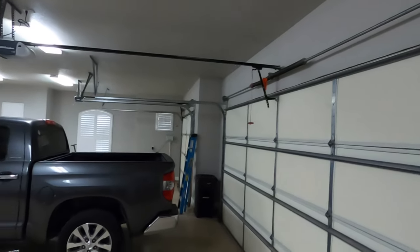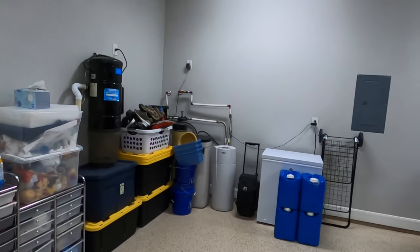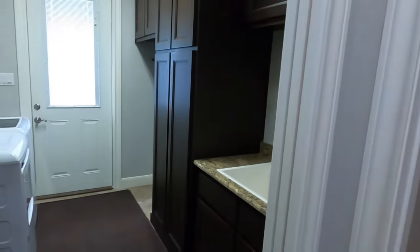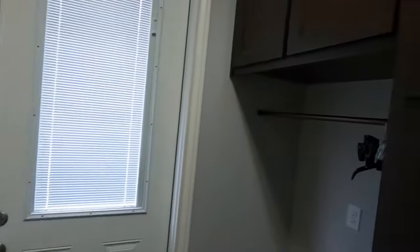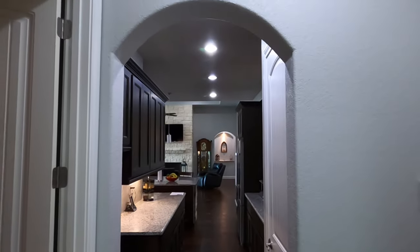It is a three-car side garage with plenty of space. There's the in-house vacuum cleaner. It does have a water softener that does convey — it has been paid off. We do have hard water in this part of Texas, so having a water softener is always a good thing. Perfect size laundry room because it does have the sink, lots of built-ins, plenty of space for the washer and dryer, cabinet space, shelves, and even a little hang-up spot so you can put your clothes on a hanger right out of the dryer.